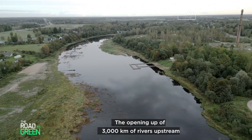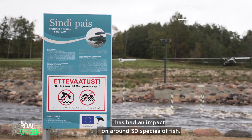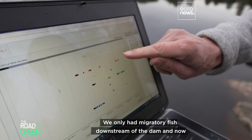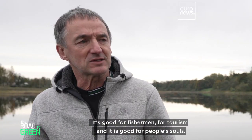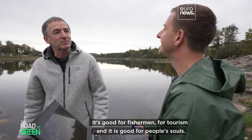The opening up of 3,000 kilometers of rivers upstream has had an impact on around 30 species of fish, which scientists are monitoring. We only had migratory fish downstream of the dam, and now we have them everywhere upstream. It is good for fishermen, for tourists, and for people's souls.